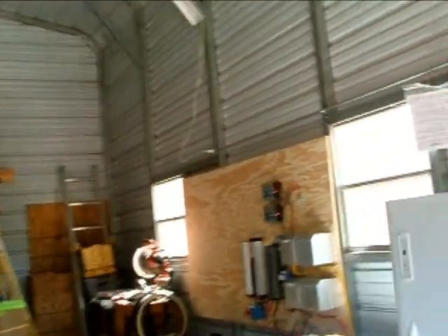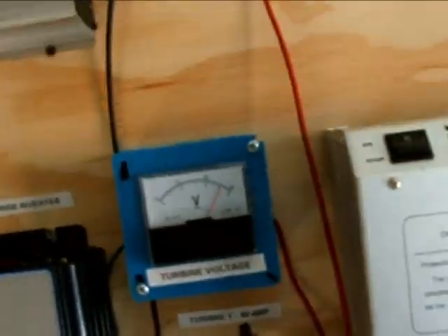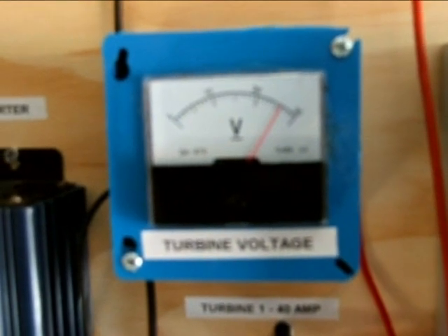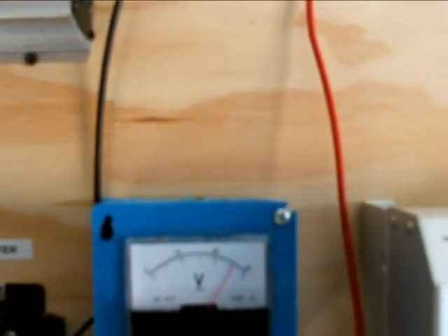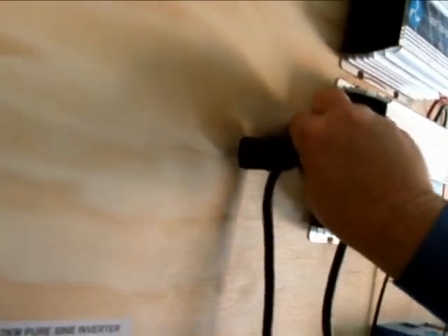I'll show you the inside and see what's going on. I've been having these things charged up — it's right at 26 volts and not much of a draw on it right now. I'm going to plug in my inverters real quick and get some juice going that way.